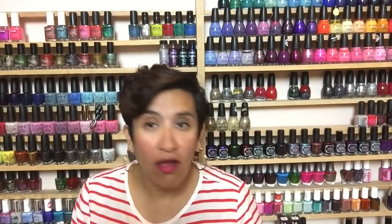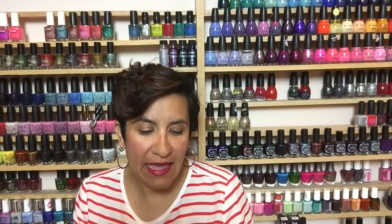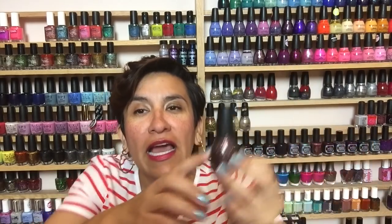I also have a couple of holiday glitters. This is called Black Magic from Sinful Colors — it's a Halloween glitter I wear every October. It has a darker gray glitter, orange glitters, and some silver. I wore this over a gray cream this year and loved it. I've used down to about here on this polish and I will be sad when it's gone, but I just love it so much. I actually wish I had a backup.